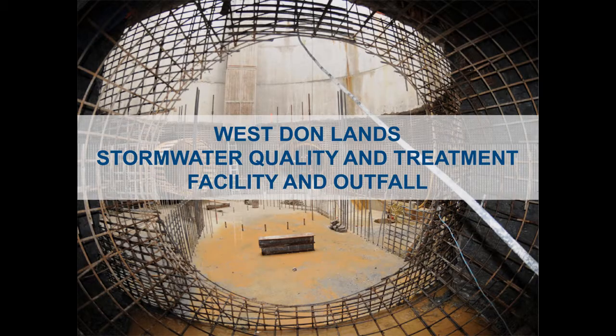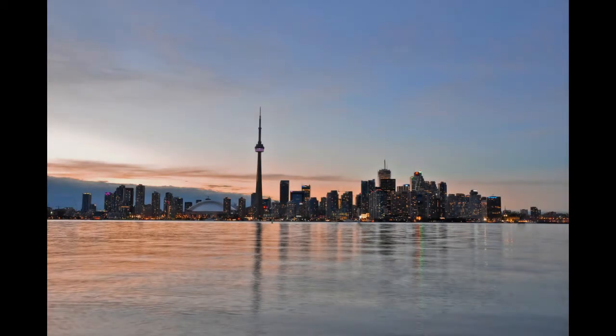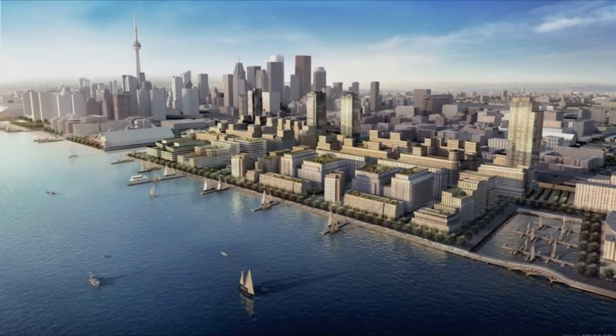Introducing the West Dawnlands Stormwater Quality Facility and Outfall, a project that is offering a glimpse into the future of urban stormwater management. Located in Toronto, Ontario, Canada, this $25 million stormwater treatment facility and conveyance system is being constructed as part of a massive waterfront revitalization project.